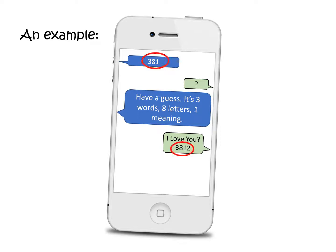3812. And here you can see that 381 means I love you. And on the bottom example, it's 381 — so I love you too, as in as well.